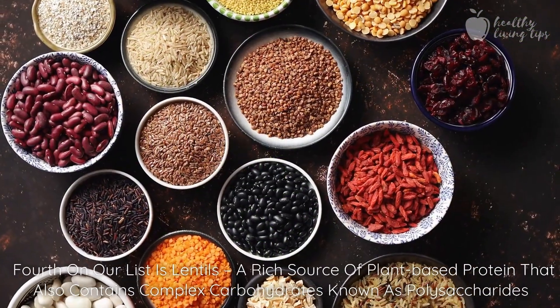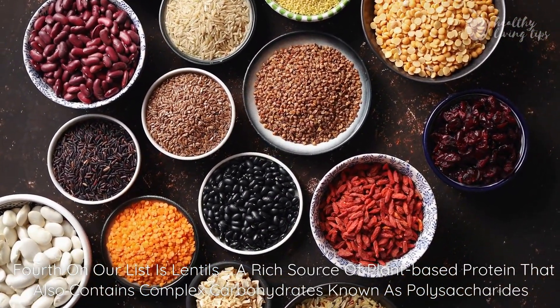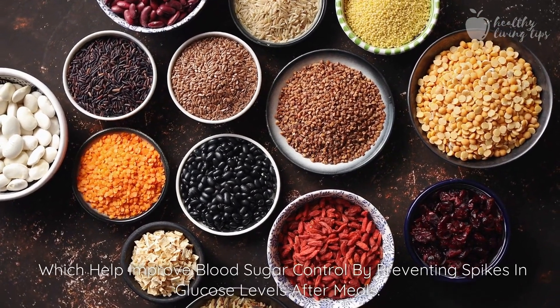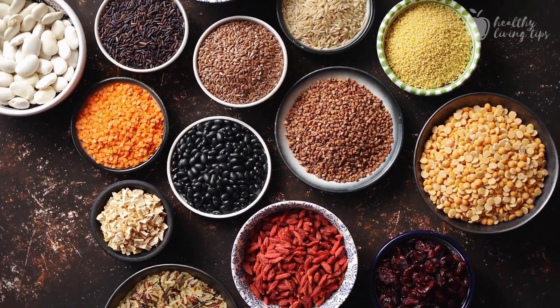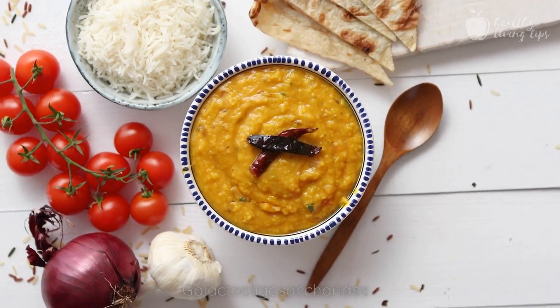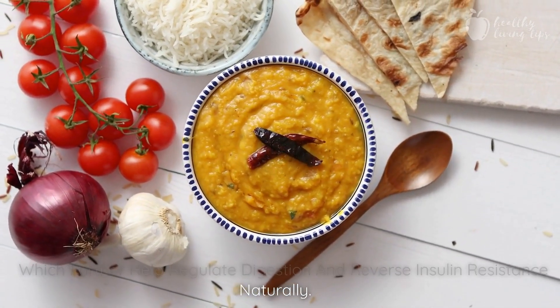Fourth on our list is lentils, a rich source of plant-based protein that also contains complex carbohydrates known as polysaccharides, which help improve blood sugar control by preventing spikes in glucose levels after meals. Lentils also contain beneficial fibers such as fructans and galactoligosaccharides, which further help regulate digestion and reverse insulin resistance naturally.